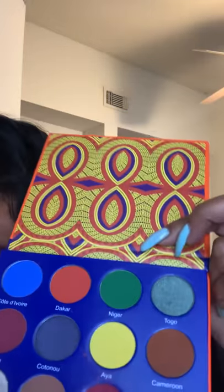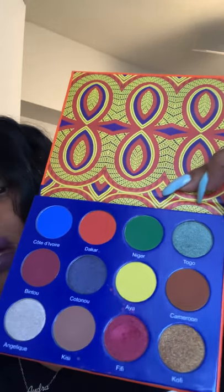The next one is the Afroqueen palette. Here it is — I'm a little tongue-twisted, I haven't been on video in a while. Here's the box it came in, and here is the palette. I love how the palettes have the name on them so you know which one you're using. Here are the colors. I got this one Black Friday and I did a little Christmas makeup look using that red shade, which I believe is called Fifi.